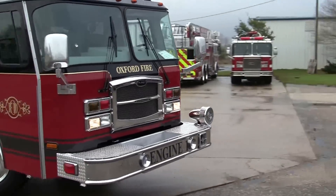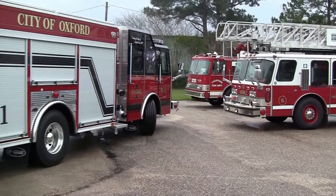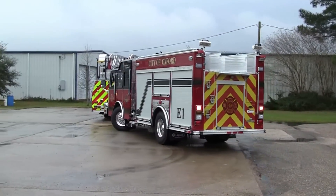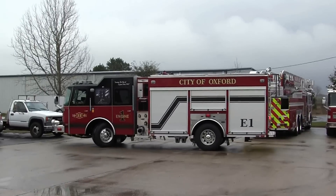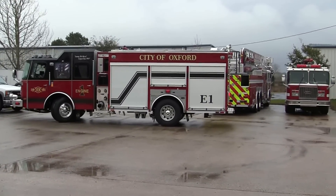Folks, this just shows you the capabilities of this Emax pumper and what it could do. If you would like more information on this apparatus or other apparatus at Sunbelt Fire and E1, feel free to contact us at Sunbelt Fire. Also check us out on Facebook and Twitter. Thank you for what you do. Stay safe.